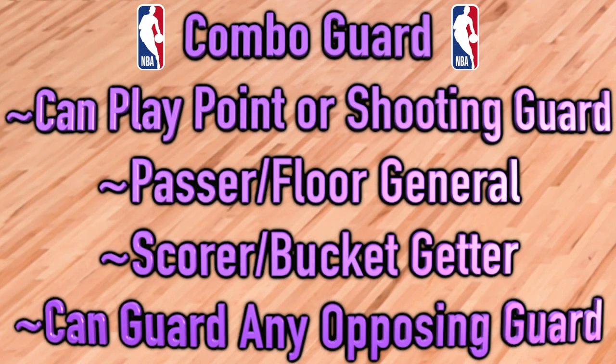Now let's look at a handful of other less traditional guard classifications, starting with the combo guard. They're guards who have the skill sets and physical attributes necessary to play point guard or shooting guard. Like the name suggests, in their purest form they're a combination of the two main types of guards. Combo guards have a unique ability to act as a passer and floor general, but also a scorer and certified bucket getter. They have a rare blend of size, strength, and skill, and can guard multiple positions on defense.